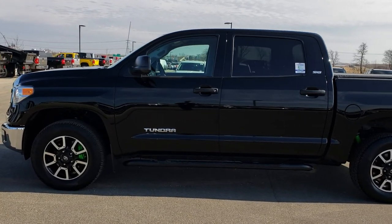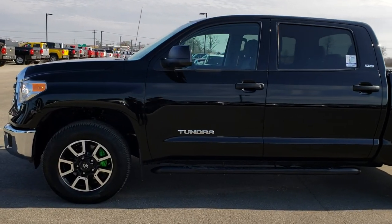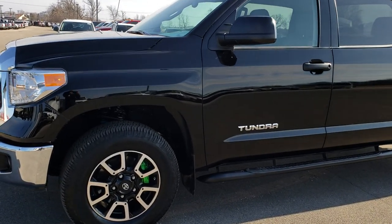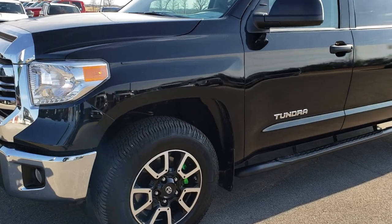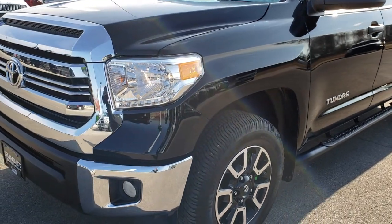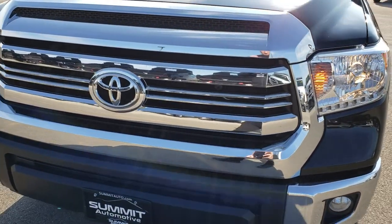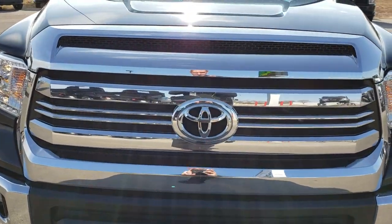This is stock number HA212A. We are here at Summit Automotive in Fond du Lac, Wisconsin — your new and used truck headquarters. Today we are checking out this super clean 2016 Toyota Tundra CrewMax Short Box SR5.